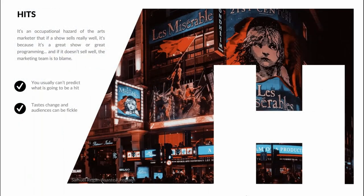So what makes a hit show? It's an occupational hazard of the arts marketer — if a show sells really well, it's because it's a great show or great programming; if it doesn't sell well, the marketing team is entirely to blame. War Horse was considered a risky proposition when under development at the National Theatre. Les Misérables started at the Barbican as part of the RSC season and was hated by the critics when it opened in 1985, yet audiences adored it and still do more than 35 years later. I have worked on shows that sold out with standing room only, and a couple of years later the exact same show came back and played to largely empty theatres. Tastes change and audiences can be fickle — there is no magic formula.